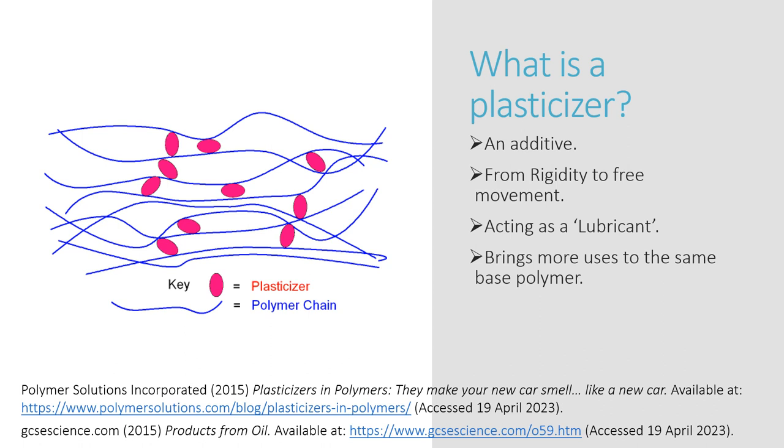Adding a plasticiser can bring new uses to the same plastic. For example, polychloroethane, or PVC as it is more commonly known, uses window frames and drain pipes. But if you add a plasticiser, it can also be used for well ease.